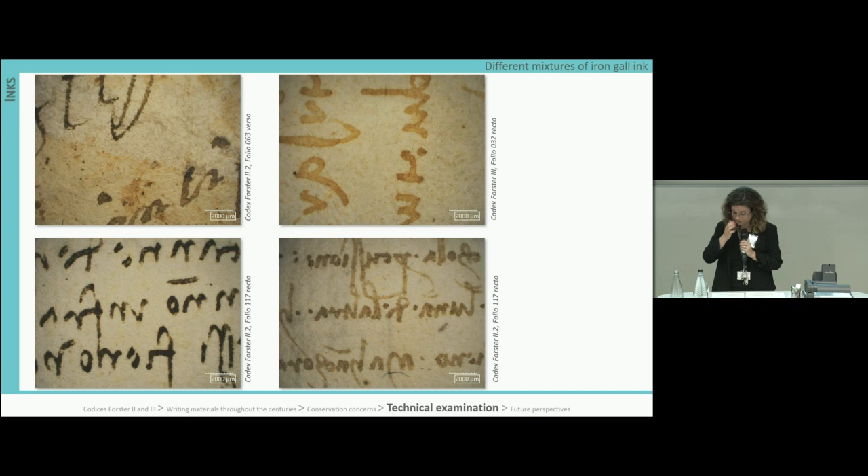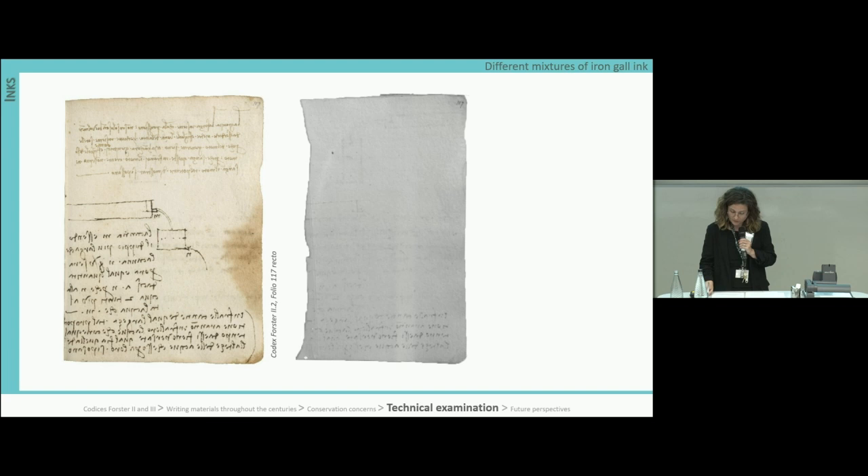The manufacturing ingredients and methods change the final appearance of the ink. As a general rule, in the infrared region, carbon-based materials are still visible while iron-gall ink becomes transparent and therefore disappears in the resulting image. We noticed, however, that this is not always true, and this can be due to the presence of other materials mixed with the ink.